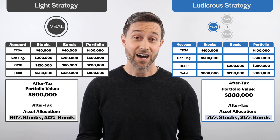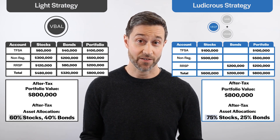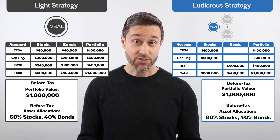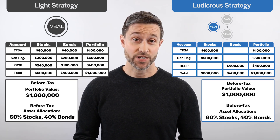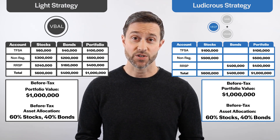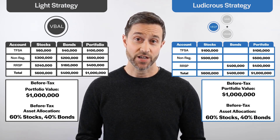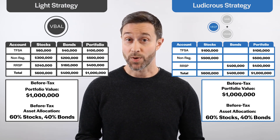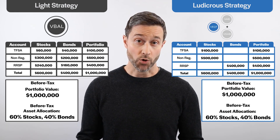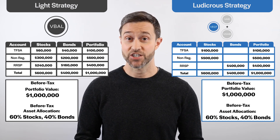As we now know, a higher after-tax allocation to stocks is expected to result in higher after-tax returns. Let's forget we know anything about after-tax asset allocation for the time being. As far as a naive investor is concerned, both portfolios are the same, even though their asset location strategies differ. From a before-tax perspective, both portfolios should earn the same rate of return, as their underlying investment strategies are the same.